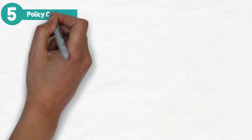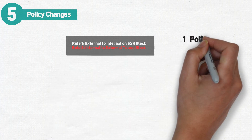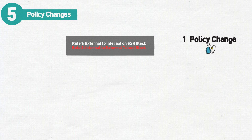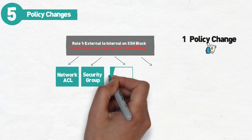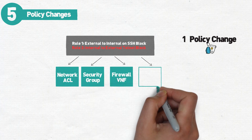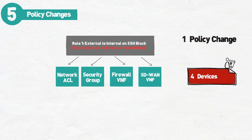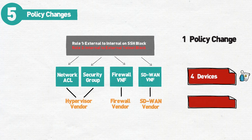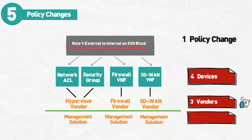Number five: policy changes. What used to be routine policy changes can now become a nightmare if not managed correctly. What used to be a simple firewall change can now become a change in four different locations: the hypervisor's network ACL, the security group attached to the virtual NIC, the firewall itself, and any other services running on the box like your SD-WAN or WAN optimization instance. Even in the most basic deployment, you now have three different vendor configurations that need to be managed for routine changes — that's three management solutions and potentially three different mistakes that can happen for any given change.